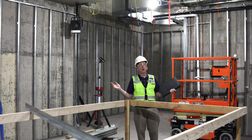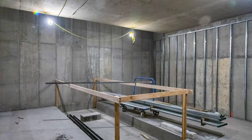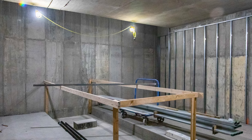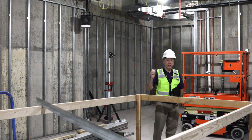We're inside the vault for the linear accelerator, which is on the southern end of the medical office building. This suite will have a dedicated air handling unit and a dedicated chiller to help cool the linear accelerator. We also provide a domestic water backup in the event the chiller fails to keep the magnet cool.